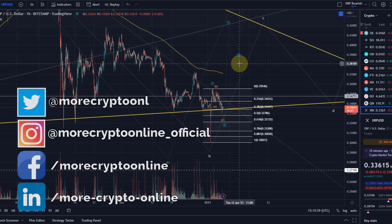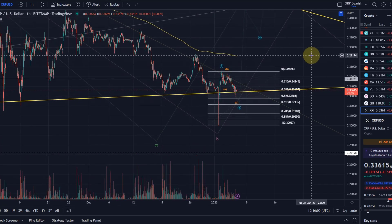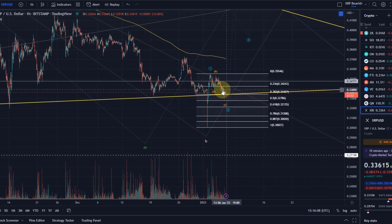Hello and welcome to another XRP update. Only a quick one today because there is not much to add. If you'd like to see the bigger context, consider checking out my XRP video from yesterday.